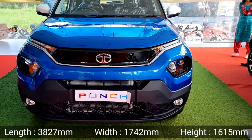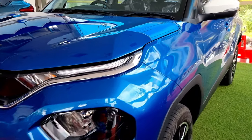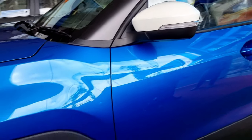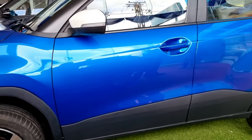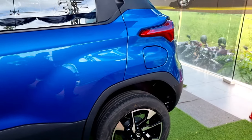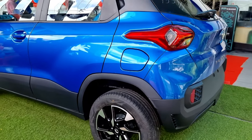The Tata Punch measures 1615mm in height and has 187mm ground clearance. Talking about the engine, it comes with a 1.2 liter petrol Revotron engine with DynapRo technology, available in 5-speed manual and automatic transmission with Traction Pro mode. It has a 37 liter fuel tank capacity and 366 liters of boot space.